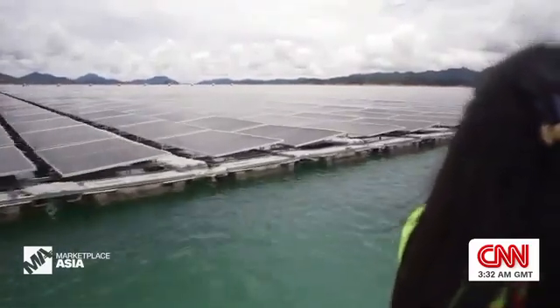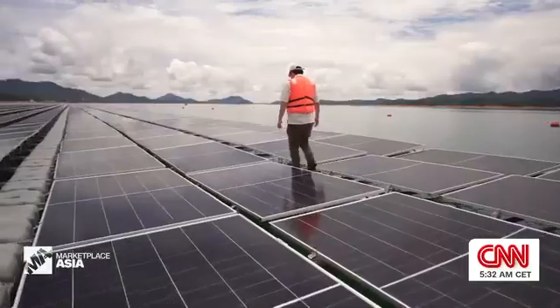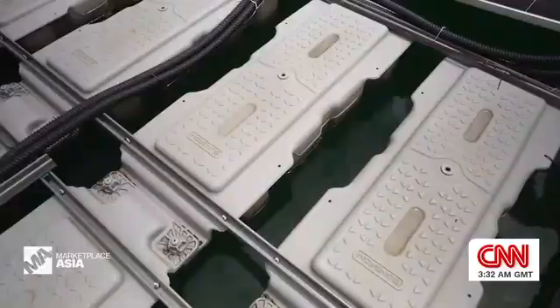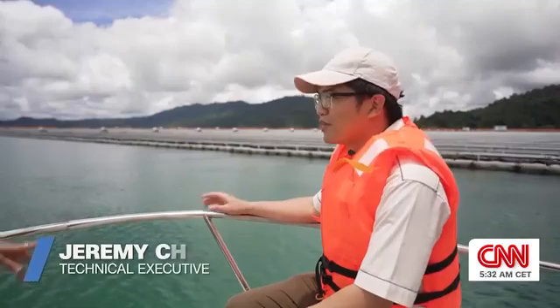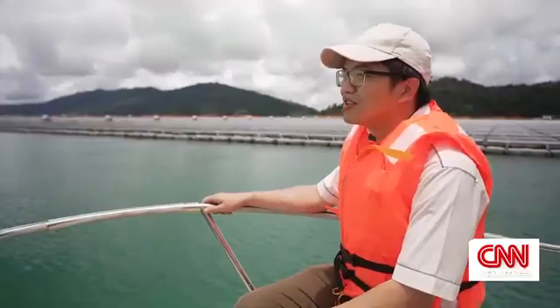But why go floating with solar technology? One of the benefits is that it doesn't compete with land uses on the ground — it basically just utilizes the surface area of the existing reservoir. For solar panels, temperature plays a big factor in terms of energy output. With cooler temperatures, it can generate more output.